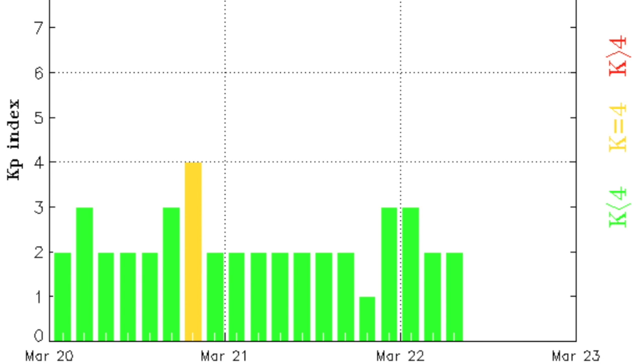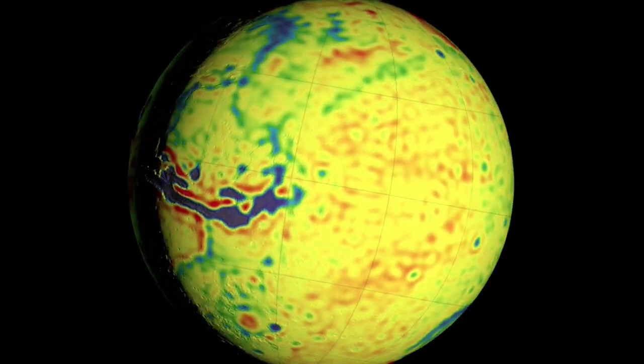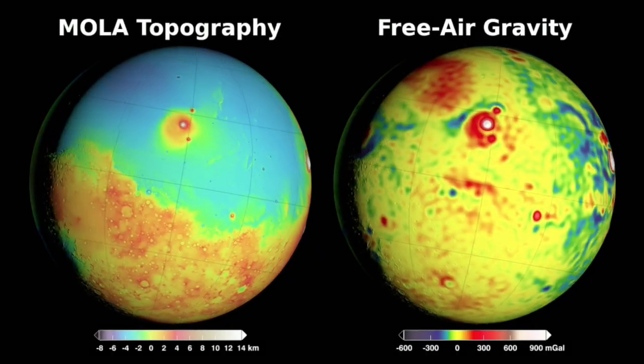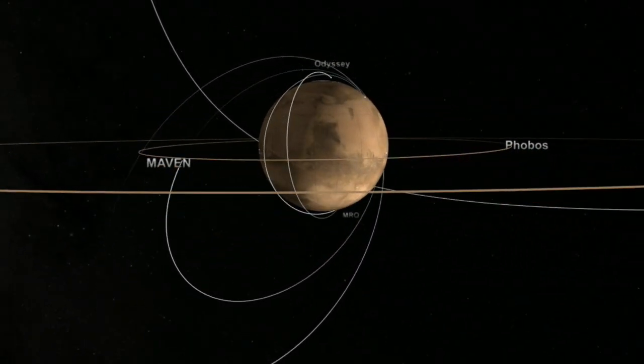We've got the latest from Goddard SVS here. We'll be discussing this more soon on the website, but for now you can check out free air gravity, crustal thickness, topography, and more. It's the latest from the constellation of Mars orbiting satellites.